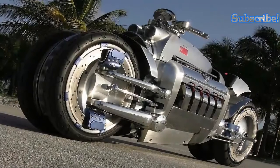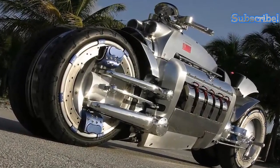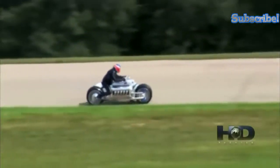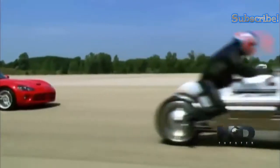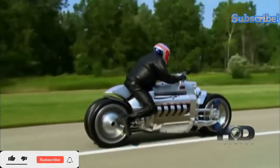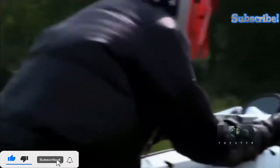The Tomahawk has been rumored to reach speeds of up to 420 miles per hour and 0 to 60 miles in about 2.5 seconds, although these rumors have never been fully substantiated. The only verifiable speeds the Tomahawk has reached hover around 100 miles per hour. It is still one of the most promising concept vehicles to have come out in recent years.